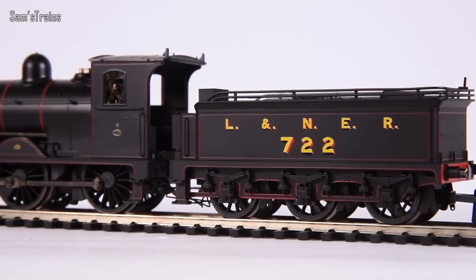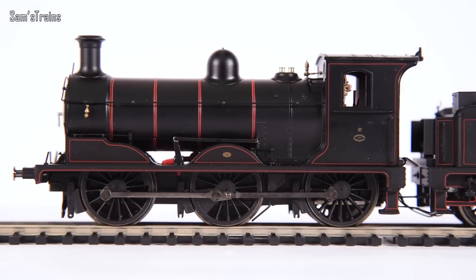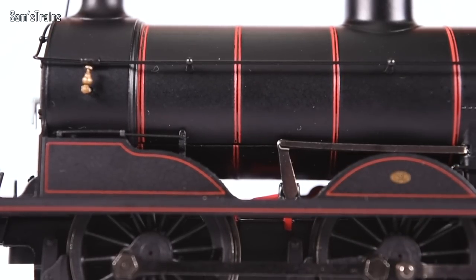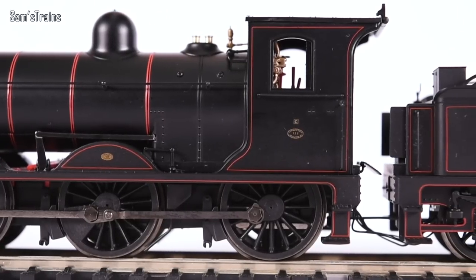Holding this beautiful J36 in LNER black up close, the verdict is that this model is fantastic — not perfect, but overall fantastic. There are a couple of areas where it suffers. The first is a problem Maud had too: the loco body and chassis are not a perfect fit, leaving quite a crack on the lower part of the boiler, and the lining doesn't line up perfectly at that join.